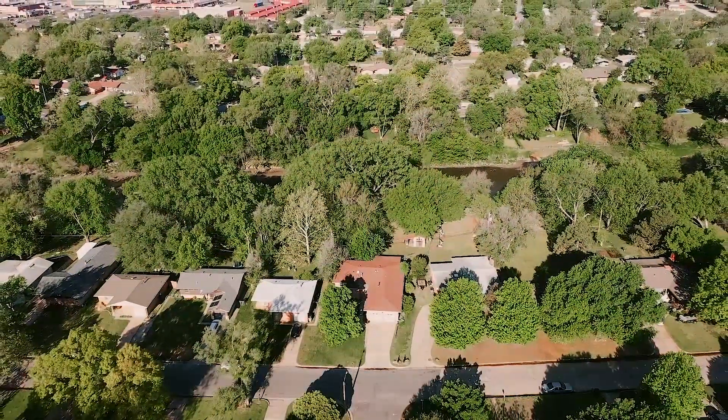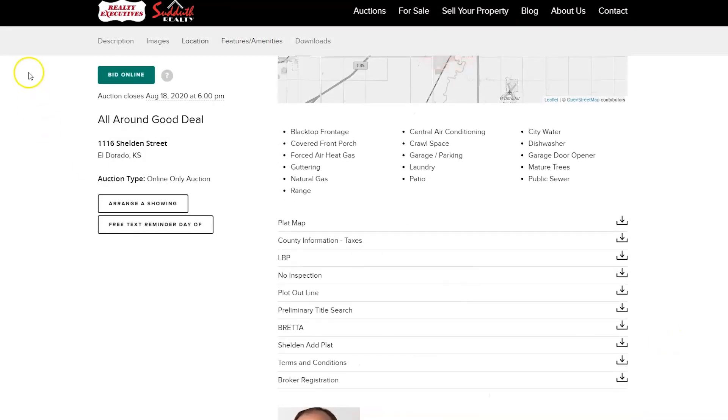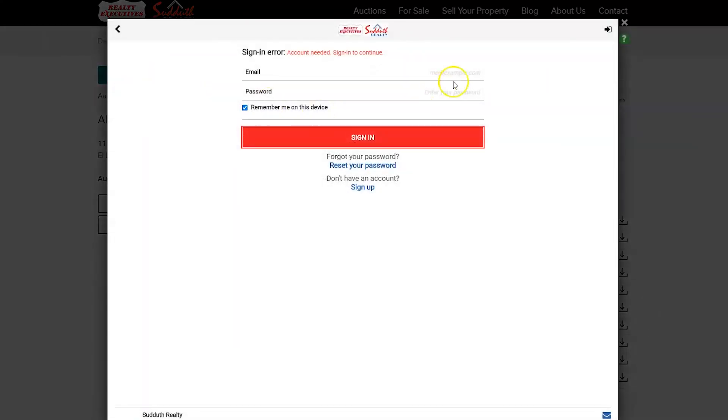The best way to call this home your own is to register today for online bidding. This reserves your spot to participate in this unique opportunity. Be sure to do this early — the last thing you want to do is miss out because you forgot to register minutes before the auction closes.